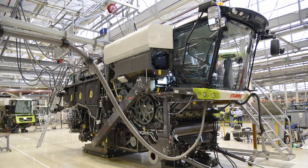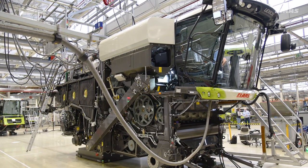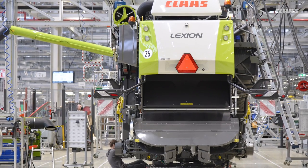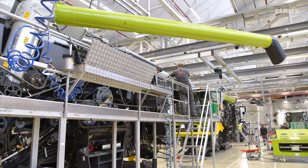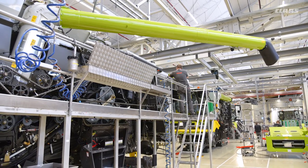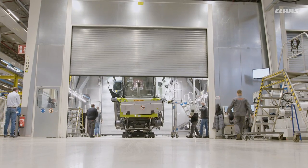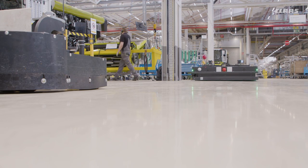The next step is not assembly but filling. No combine harvester can be tested without diesel, hydraulic oil and cooling water. For so-called HRC machines — combine harvesters for regions such as Europe and North America with strict exhaust emission standards — some urea solution for exhaust gas cleaning is also added. Nothing now stands in the way of the comprehensive commissioning and functional testing which comes next.